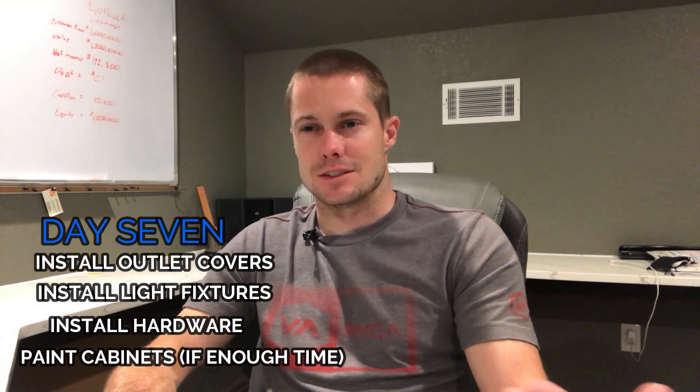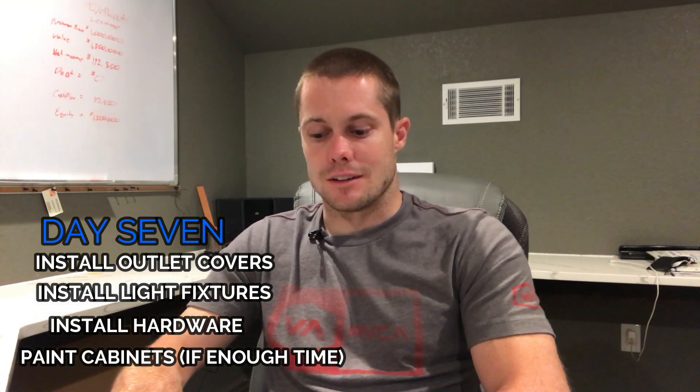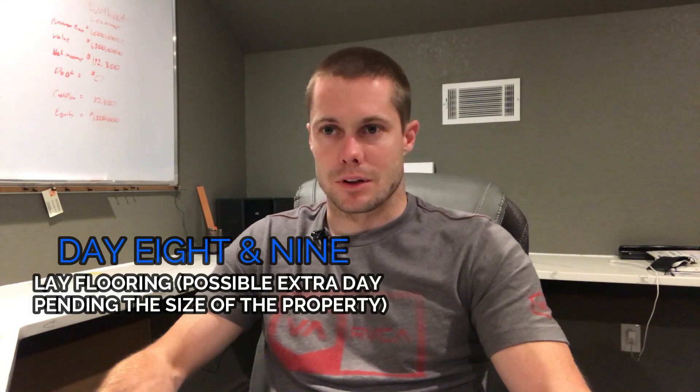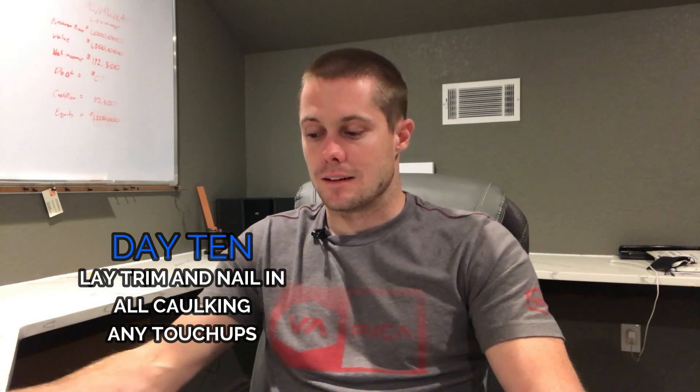Day seven: install the outlet covers, light fixtures, and any hardware, and paint the cabinets if there's enough time — it might roll into day eight. Day eight and nine: lay flooring. For a bigger house you might need a third day, but typically 1,200 square feet or less can be done in two days if you're using Allure luxury vinyl plank like we use. Day ten: lay the quarter-round trim, nail everything in, caulk it, and do any touch-up painting. That takes care of the inside.